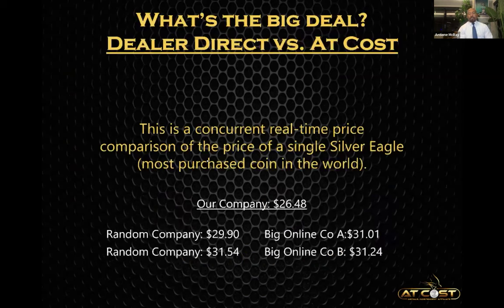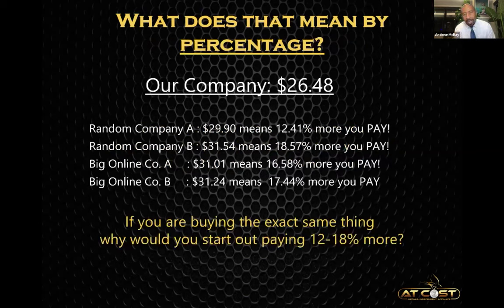What's the big deal buying dealer direct versus at cost? Buying direct from a dealer really just refers to who sold it to you — it has no bearing on price. At cost means the price the dealer pays is the price the member pays. The company did a price comparison on a single silver eagle — the most commonly purchased coin in the world. Some competitors were priced at $29.90, $31.54. Online silver retailers: $31.01, $31.24. For the exact same coin, we're talking about savings of anywhere from 12% to 18%.